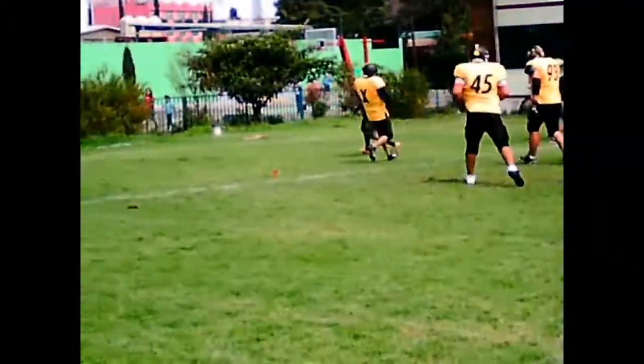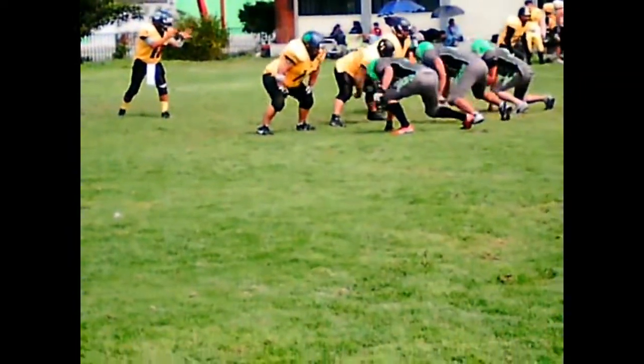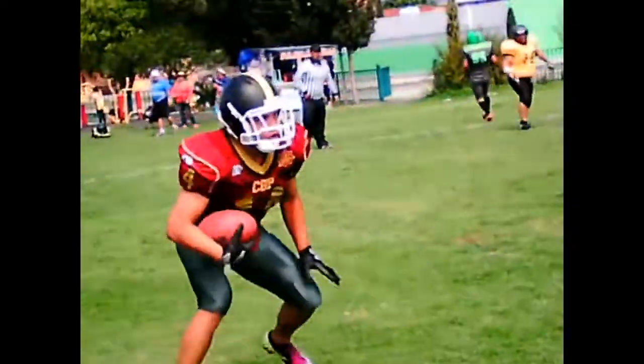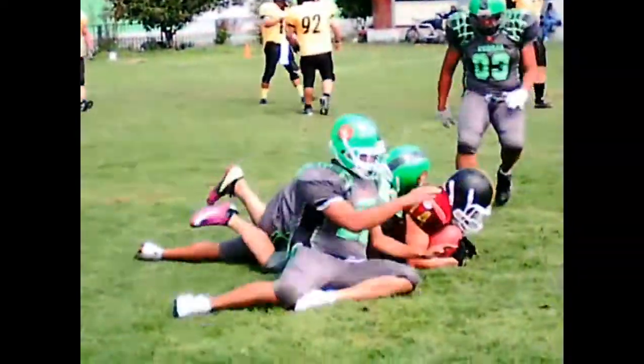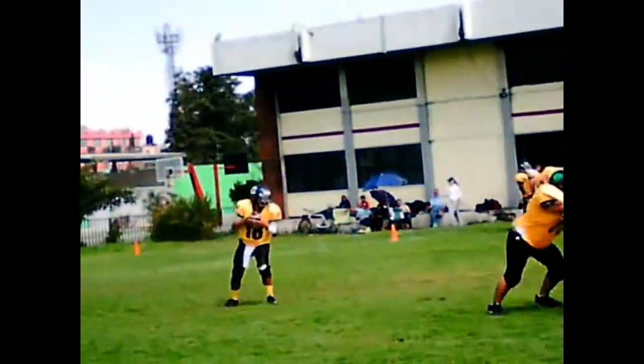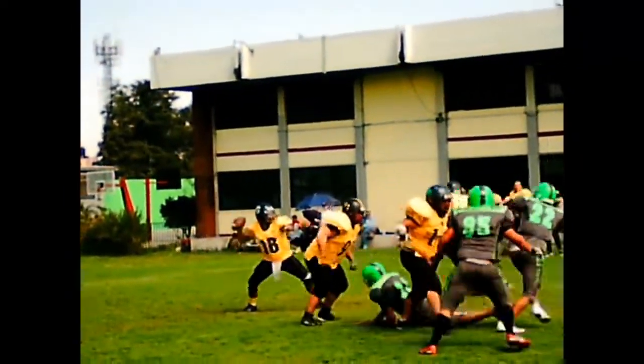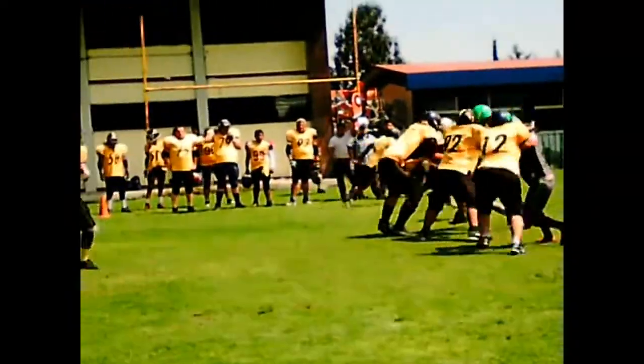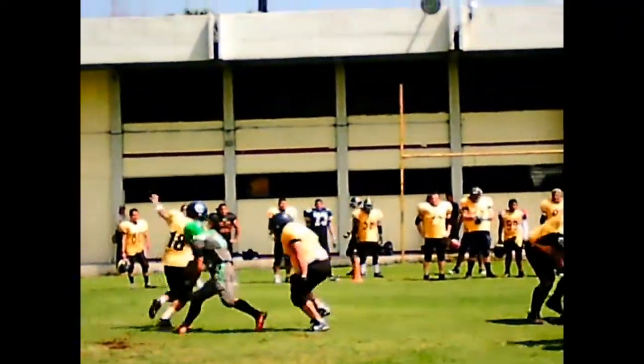If you put it up there, he's going to come down with it and get a good foul. Clothes up, keeping one deep. And it is caught. Dylan Strong. Do you believe it? Arizona State wins on a hillbilly.